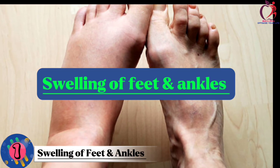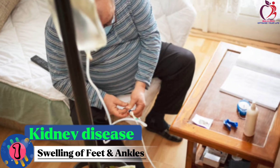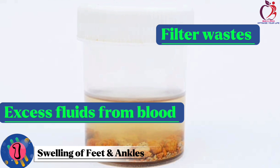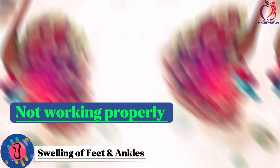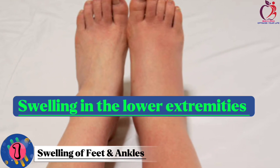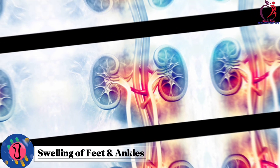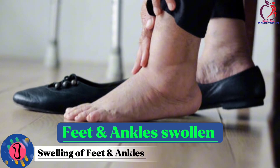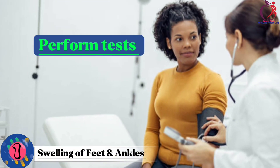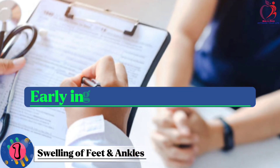Number 1: Swelling of feet and ankles. Swelling of the feet and ankles can be a clear sign of kidney disease. Kidneys are vital organs that help filter waste and excess fluid from our blood. When they're not working properly, fluids can build up in the body, causing swelling in the lower extremities. If you notice your feet and ankles are swollen for no apparent reason, it's essential to consult a doctor. They can perform tests to check your kidney function and help diagnose any potential kidney problems, allowing for early intervention and treatment.